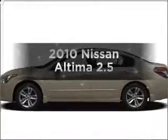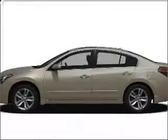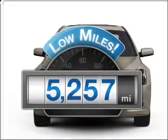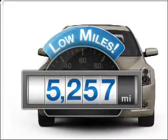Get noticed in this 2010 Nissan Altima. If you're looking for an automobile with great attributes, look no further. With low miles, this automobile will take you far and get you where you want to go.